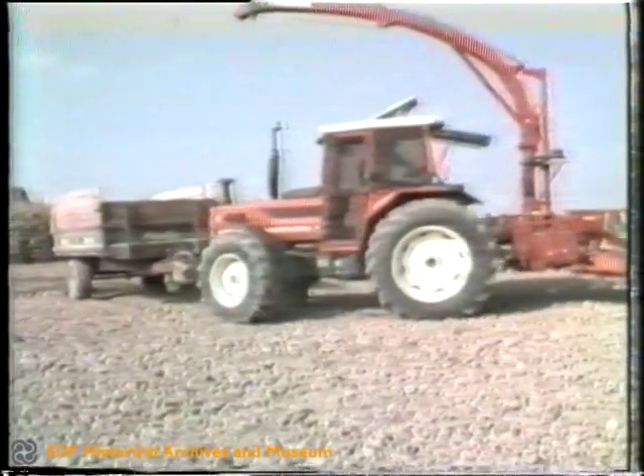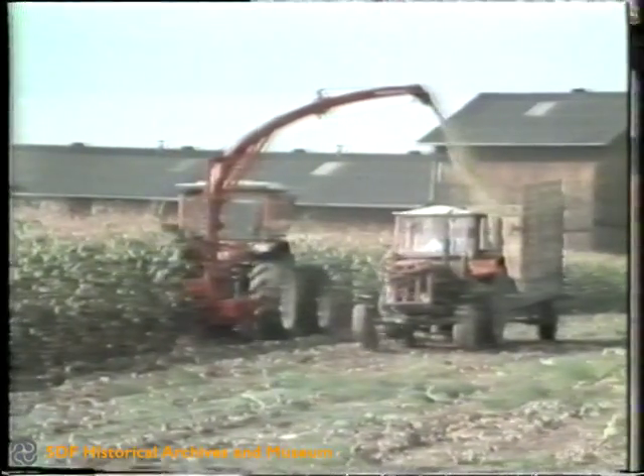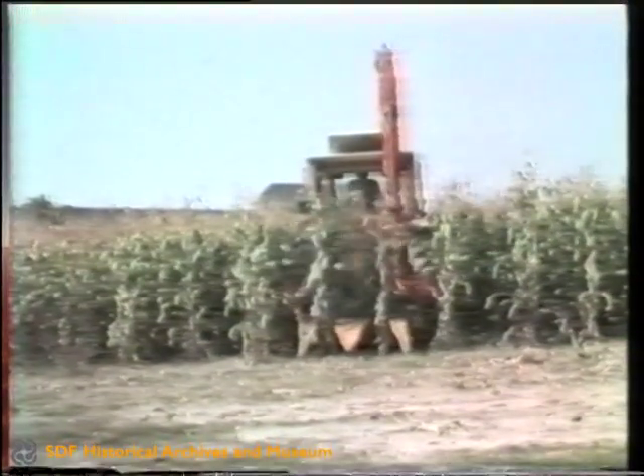The reverse driving position also offers outstanding advantages in harvesting forage maize. The reverse driving position enables the maize to be harvested without the need for preliminary operations. In this way, it is possible to enter the field at any desired point and at the same time to create clear paths.